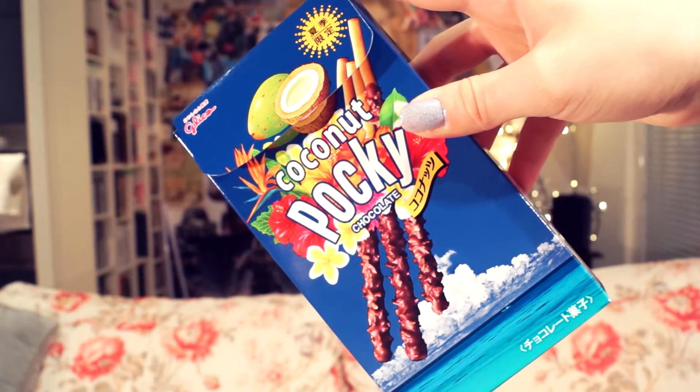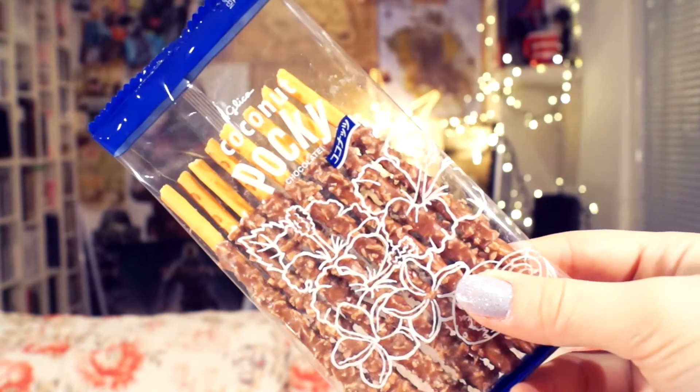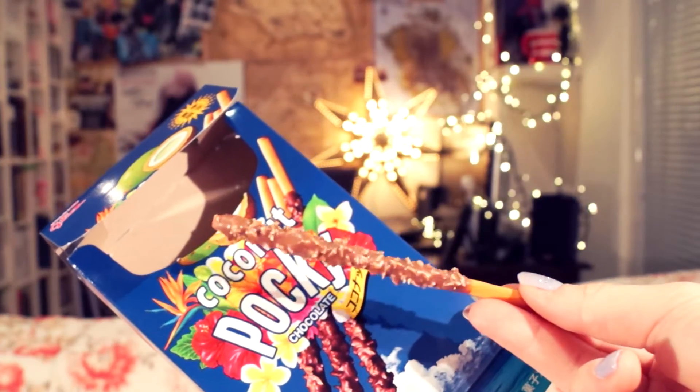Last but most certainly not least, I have the Coconut Pocky. They come in a box like this, and again there are two packages inside which are individually wrapped, and each package contains eight Pocky sticks. The Pockys themselves are again a traditional Pocky biscuit base, and the chocolate on this one is a lighter milk chocolate, unlike the almond one. They are really really delicious — they're a lot sweeter than normal Pocky, and you definitely notice the coconut taste. Coconut and chocolate are pretty perfect together. The one thing I will say is that the coconut makes the Pocky slightly drier.